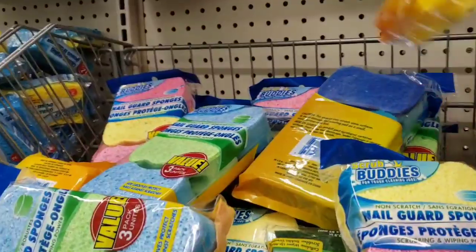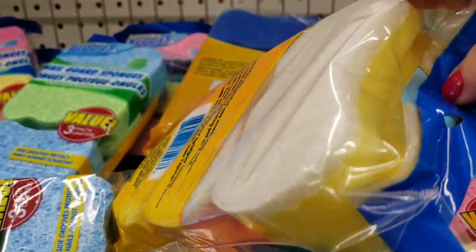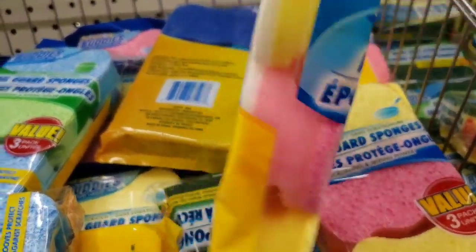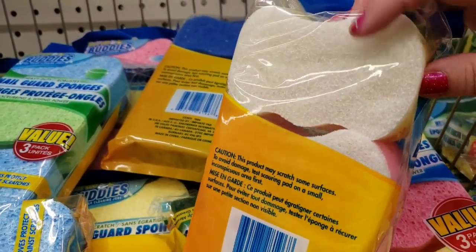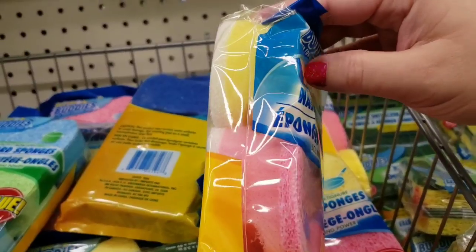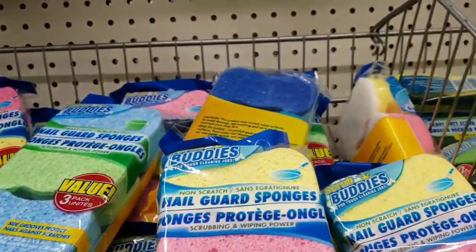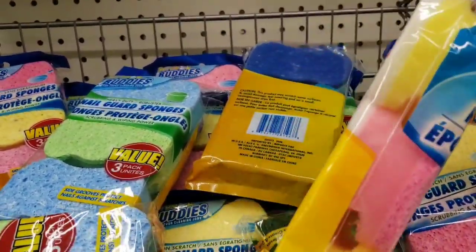They have the three-pack of the nail guard sponges. Do you guys ever see these? You can put your hands in there so it doesn't mess with your nails — scrubbing and wiping power. There's an actual sponge on this side with foam, and they've got a scrubber on one side, foam in the middle, and a cellulose sponge on the other side. I usually get heavy duty scrubbers and cut them in half, which makes four — awesome for saving money. But these are really cool, especially if you paint your nails at home.